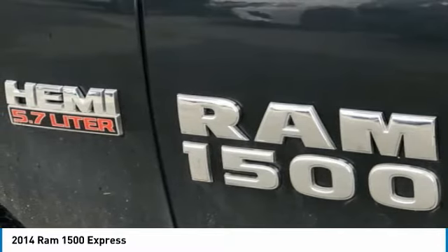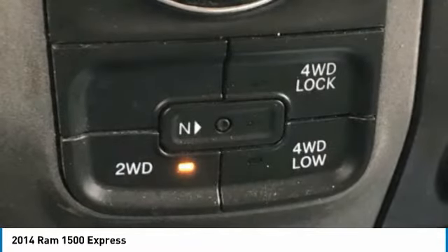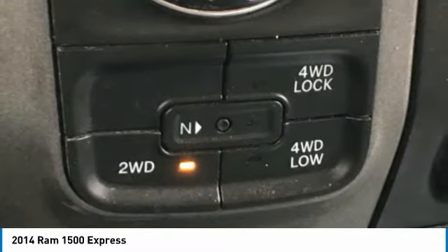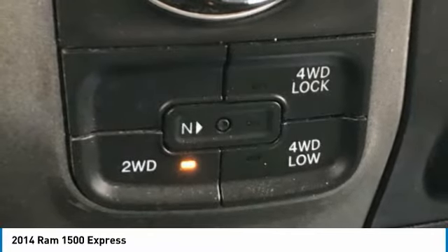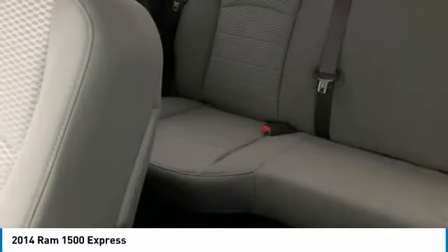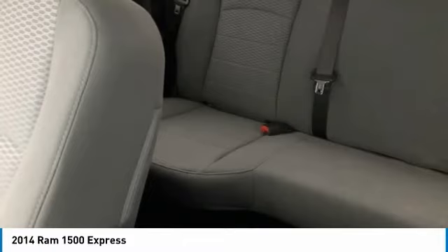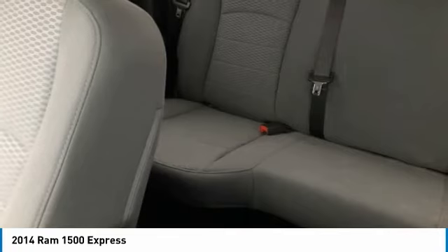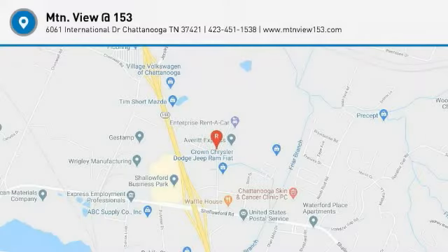Voltmeter. Mountain View at 153 prides itself on value pricing and exceeding all customer expectations. We are conveniently located at 6061 International Drive, Chattanooga, Tennessee 37421, and we're always going to be the low price leader — it's easier this way. If you're searching for the best vehicle value, welcome home. Our inventory sells on average in less than 3 weeks from the time it moves through our reconditioning department. If you see something you like, don't delay. Contact us for a test drive appointment today, and don't miss out on your next dream ride. 423-763-0369, Option Number 1.